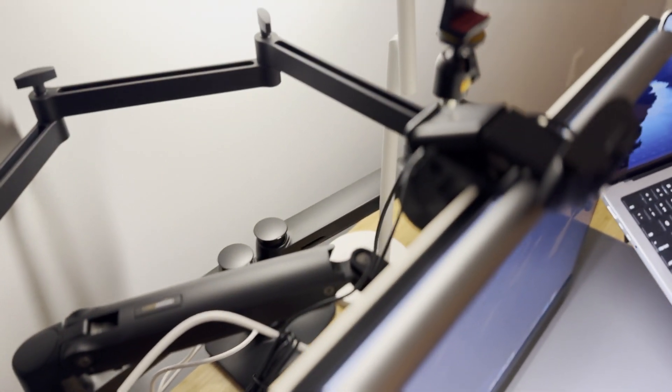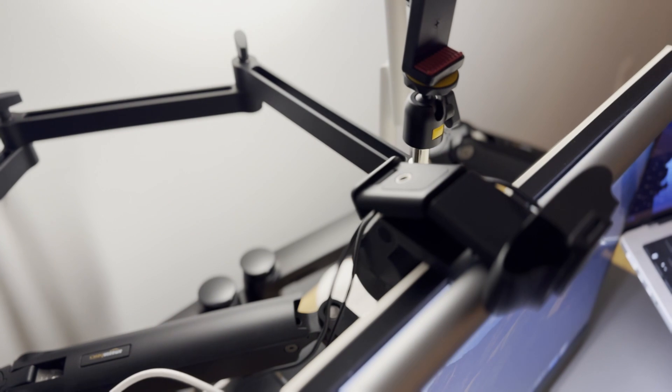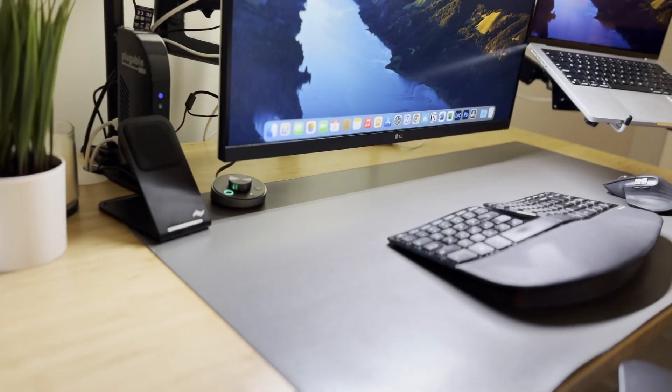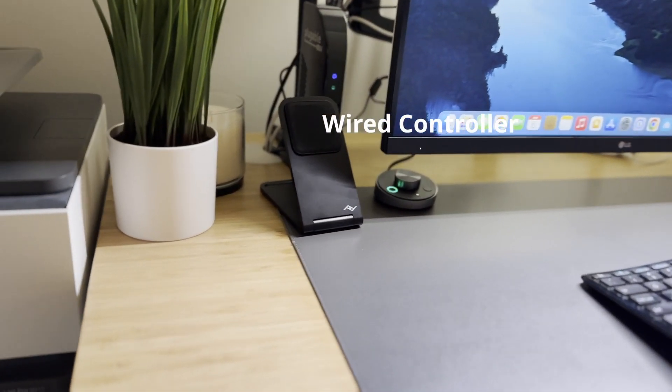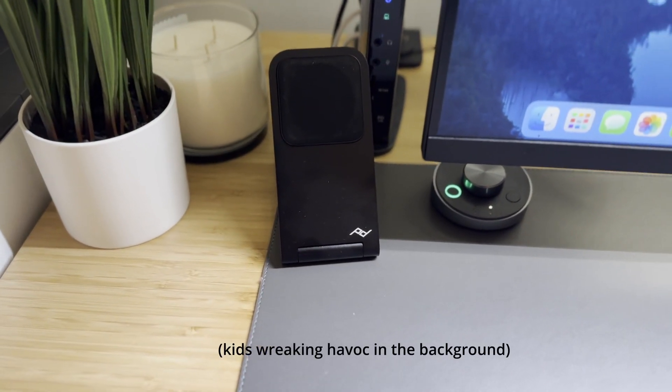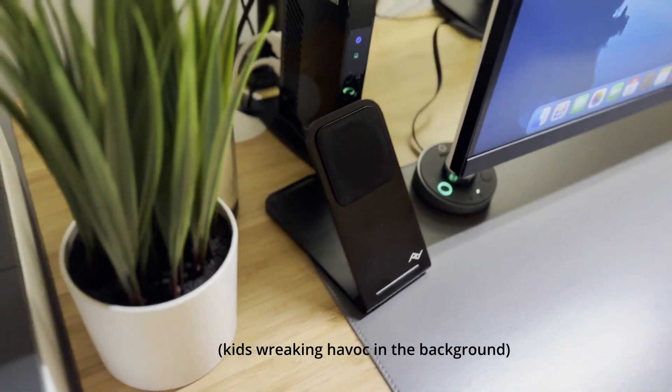Now for lighting. I have the BenQ ScreenBar Plus sitting atop the monitor. I got this to reduce eye fatigue caused by glare and reflection on the screen. It includes a wired controller that allows me to adjust the brightness and color temperature, and it even has an auto lighting mode thanks to the built-in ambient light sensor. I got this on sale for $85. I first bought the more premium BenQ ScreenBar Halo that has both front and back lighting and a wireless controller, however the wireless controller was so unreliable, rendering the light useless.